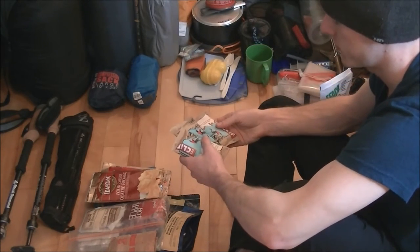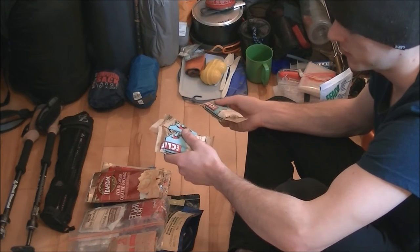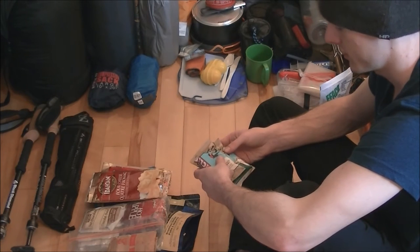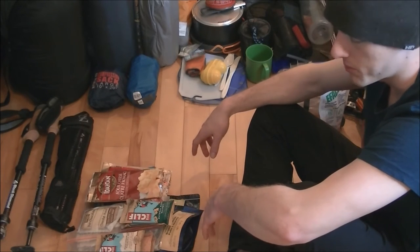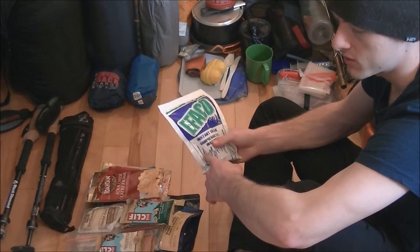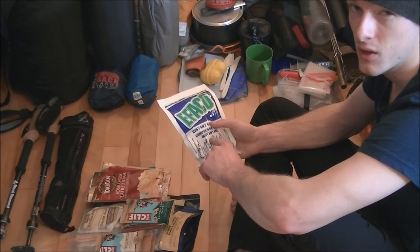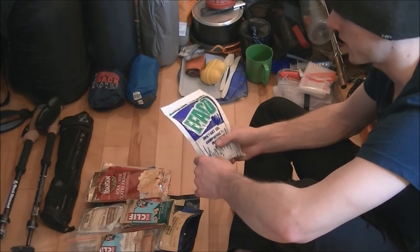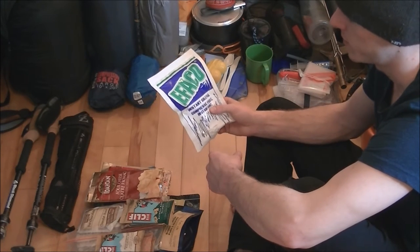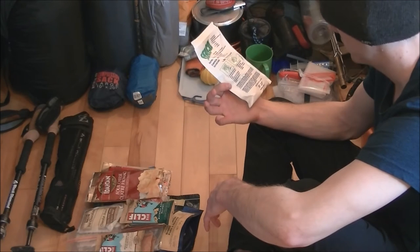For snacks I take a lot of different things — gummy candies, chocolate, trail mix, M&Ms — and also Cliff Bars. Sometimes I'll take cold items like sausages or cheese, and it's sometimes necessary to take a cold pack or ice. I have one of those instant ice packs where you pop the thing in the middle and it stays cold for a couple of hours, so if I have stuff that needs to stay cold I'll take that.